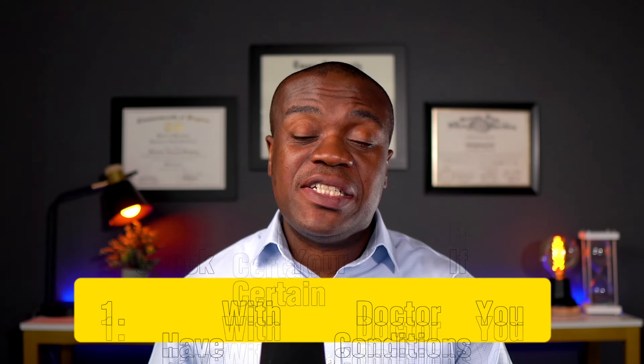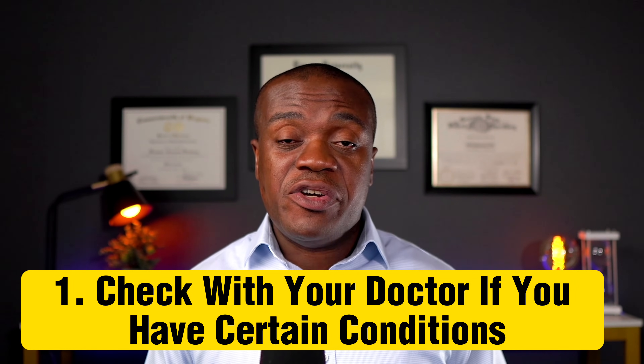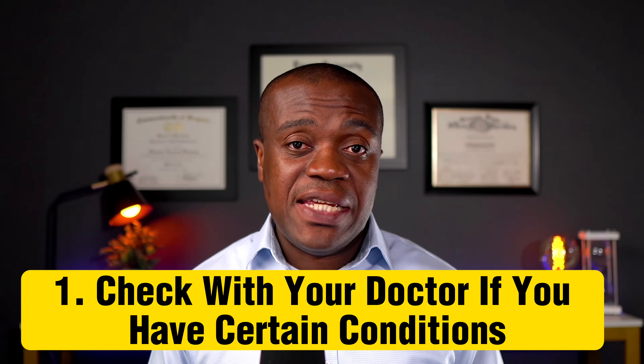Now, with the evidence pointing to the fact that beetroot juice can actually help people with high blood pressure, let's look at five tips as to how to use beetroot juice safely and effectively. Tip one: even though beetroot juice is generally considered safe for most people, it's always a good idea to run it by your doctor when making any major changes to your healthcare, especially for people who have a history of diabetes and kidney disease, as they may sometimes have a limitation on the amount of nitrate-rich foods they should consume to avoid complications.